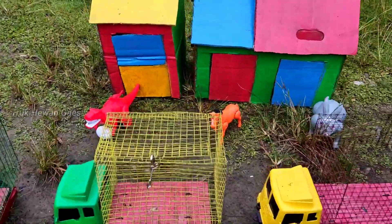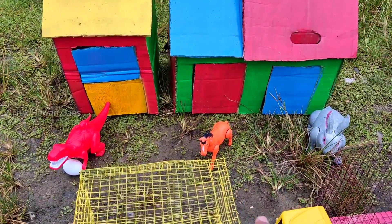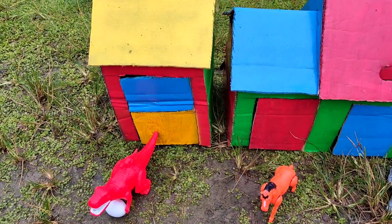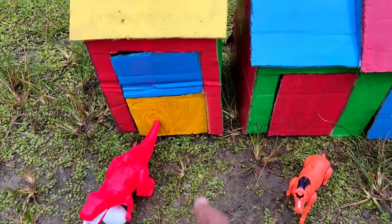Wadidaw! Lihat teman-teman, ternyata di sini ada rumah hewan. Wadidaw, mantul ya — mantap betul! Ayo teman-teman, kita lihat ada hewan apa aja ya.